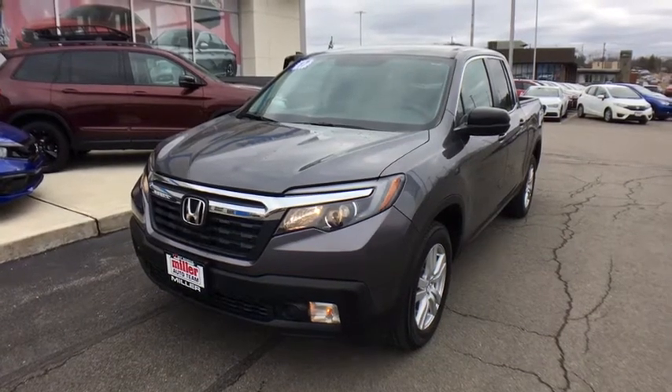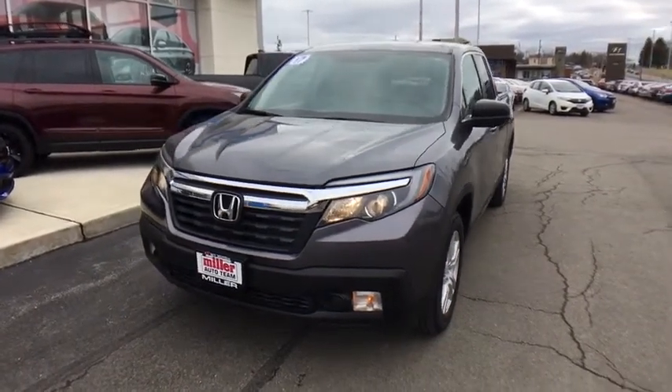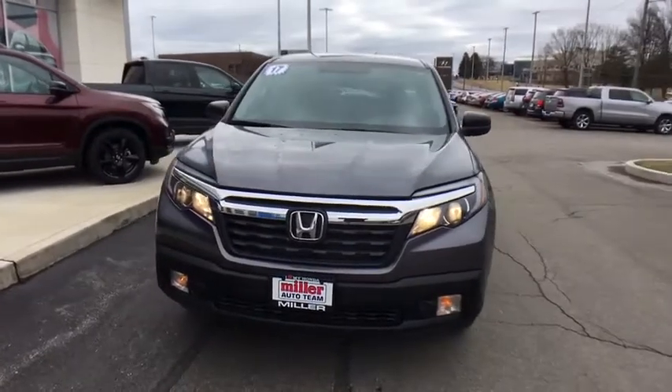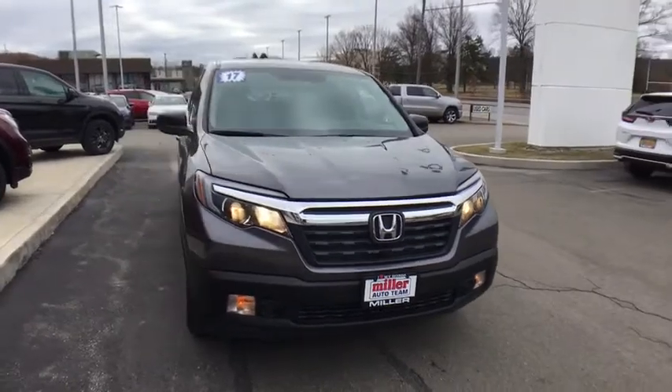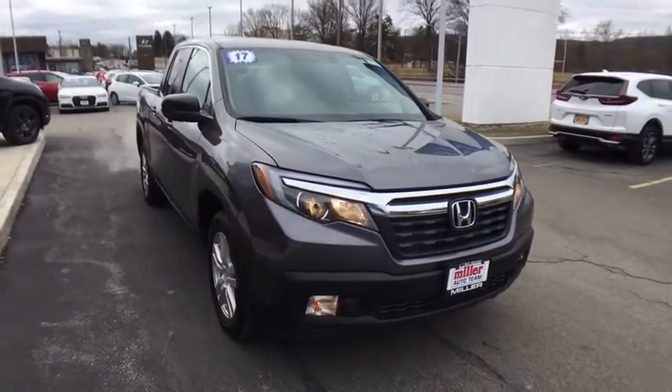We are pleased to show you the 2017 Honda Ridgeline. The Ridgeline was designed to give you exactly what you need to get the job done. And with Honda quality built right in, this truck can be with you for the long haul.